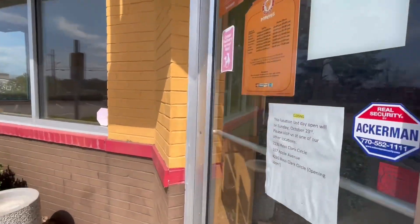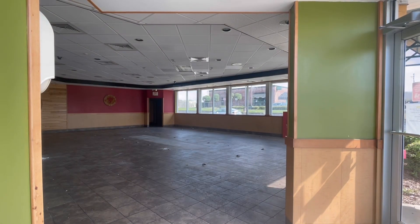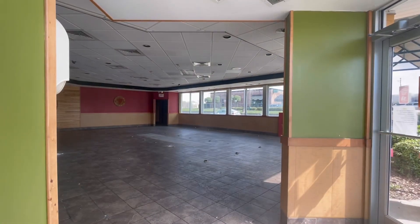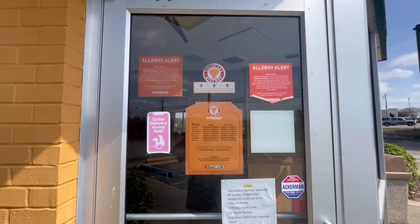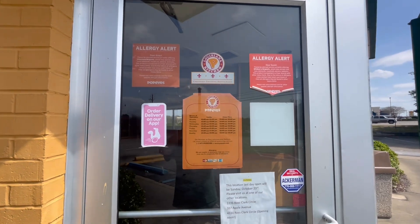There's the inside of it. Completely empty. Training restaurant. Apparently it's not anymore.